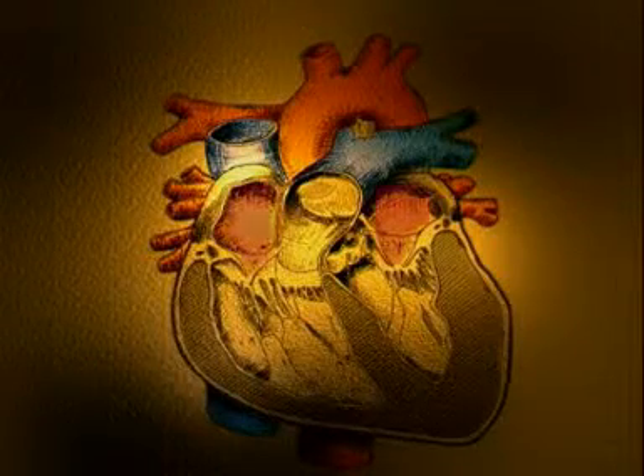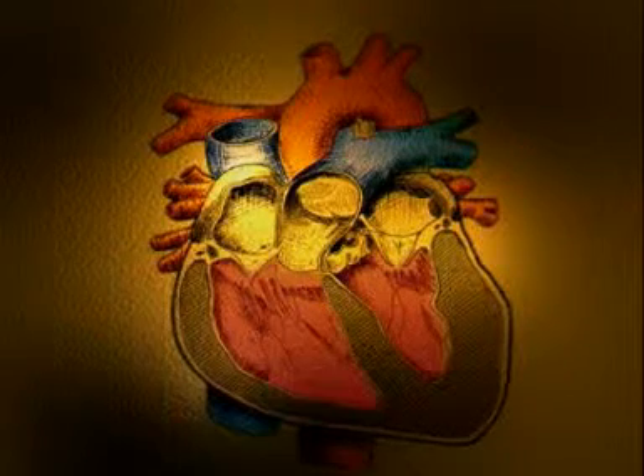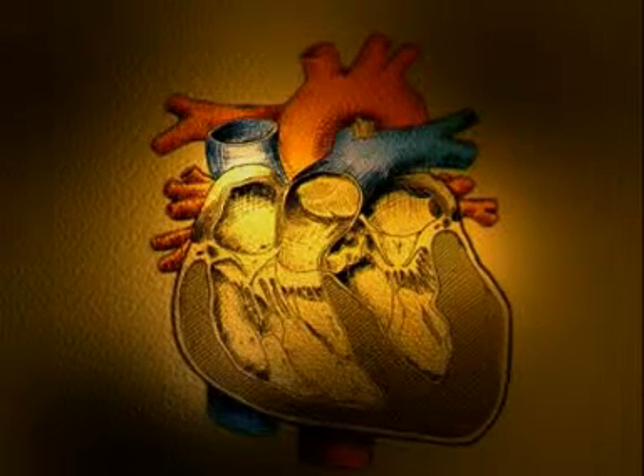Blood travels twice through the heart for each circulation it makes through the body. The heart is actually a double pump, simultaneously pumping blood from the right side of the heart to the lungs and from the left side to the rest of the body. It's the pressure of the blood itself that causes the opening and closing of these valves.